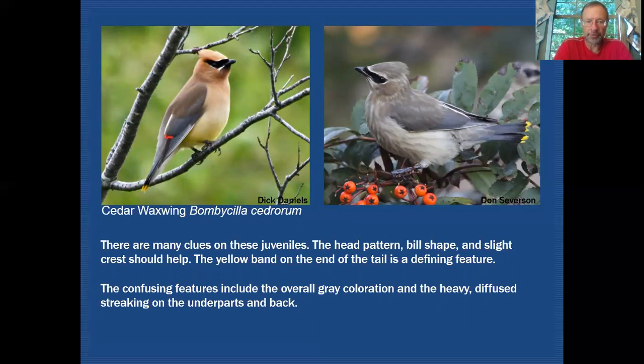Here's Cedar Waxwing, which of course has a very unique profile — an interesting bill shape quite different from most other passerines, and a bit of a crest. Everyone would easily recognize Cedar Waxwing in adult plumage. What throws people off is that the head pattern is very much the same and it still looks slightly crested, but the overall color of this bird is very grayish brown, without any of the warm yellow or buffy tones of the adult. There's diffused streaking on the breast and even some on the back. But one telltale characteristic carried over to the juvenile is the terminal band of yellow on the tail — clearly visible on both adult and juvenile — a huge clue that you're looking at Cedar Waxwing.